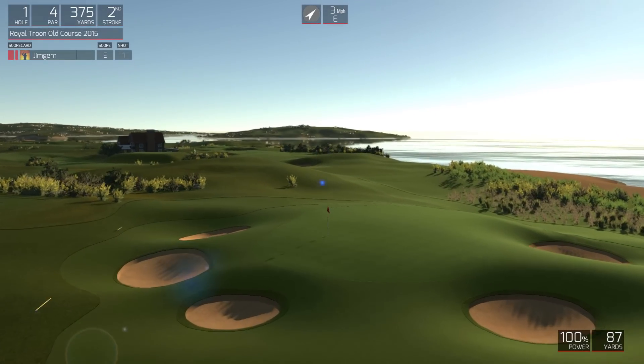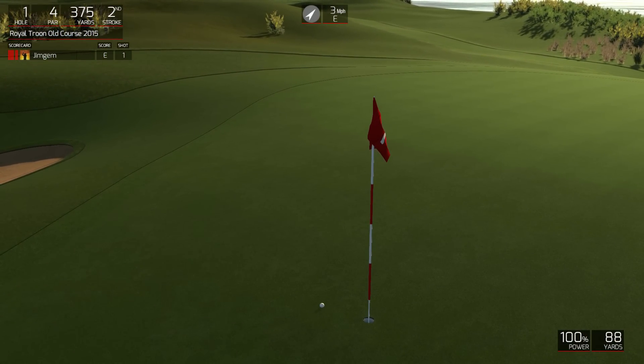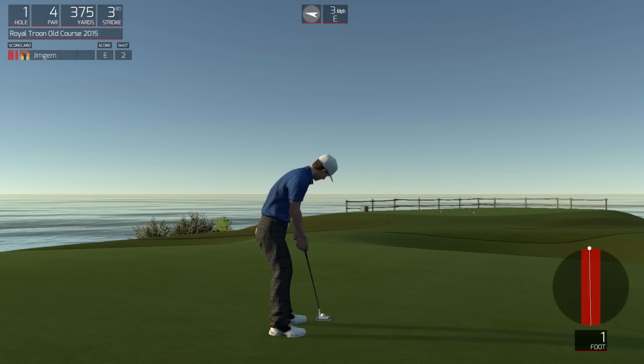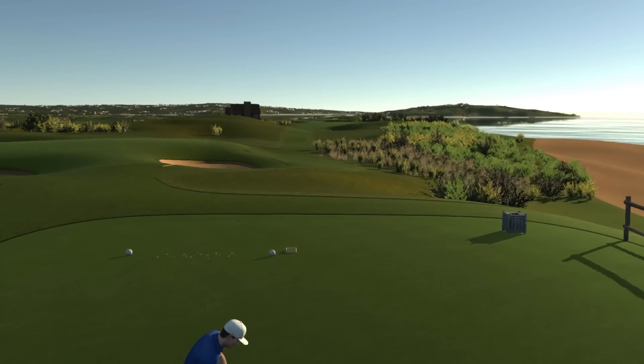Looking good. Looking for birdie. There we go. Starting your round under par. Not bad.